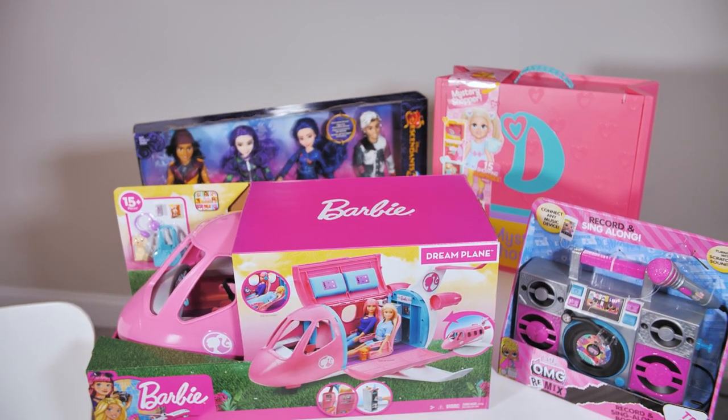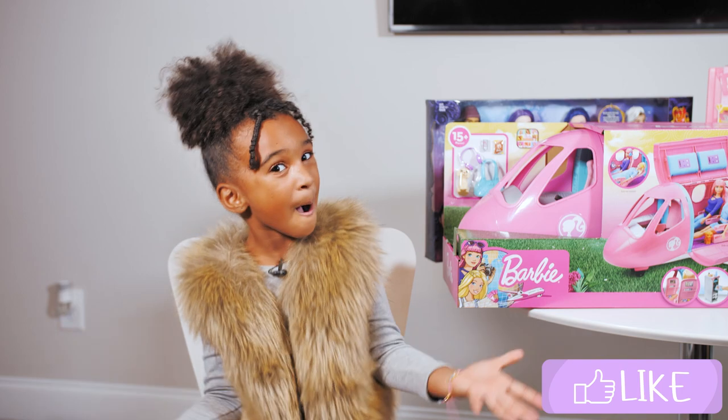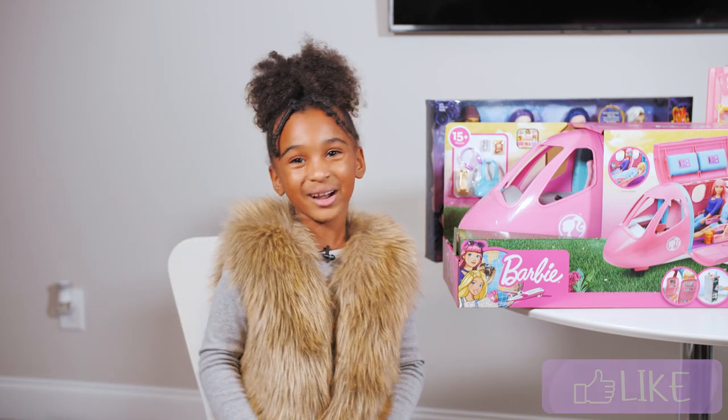These are girl toys that you can get this holiday at Walmart, America's best toy shop.